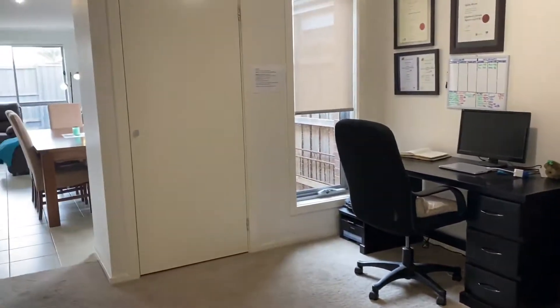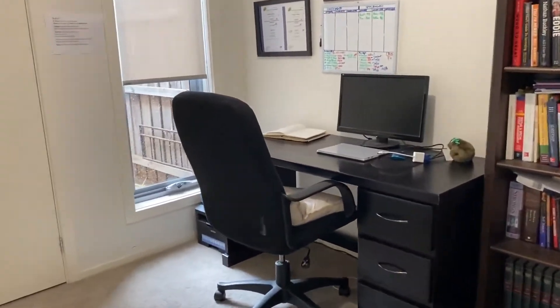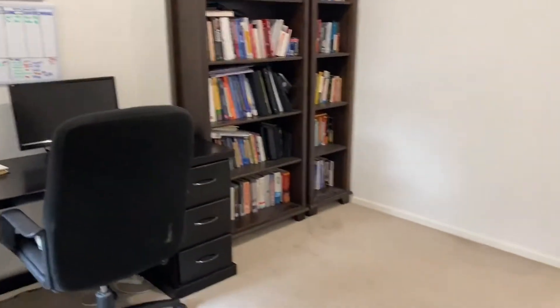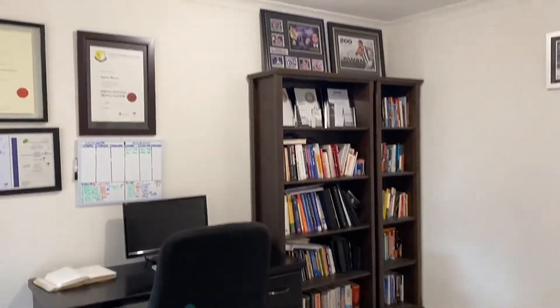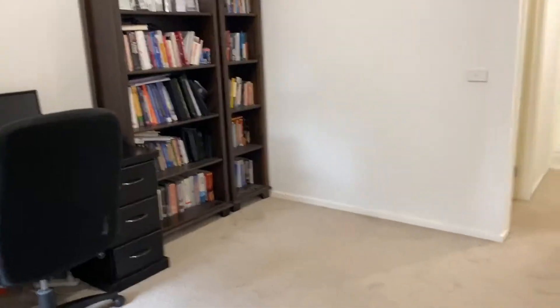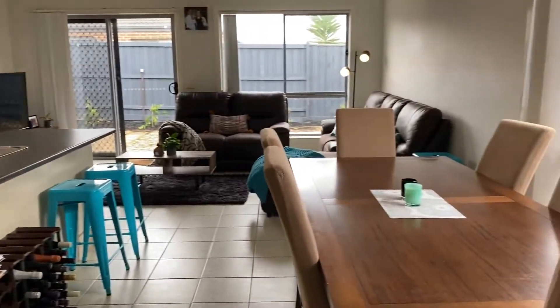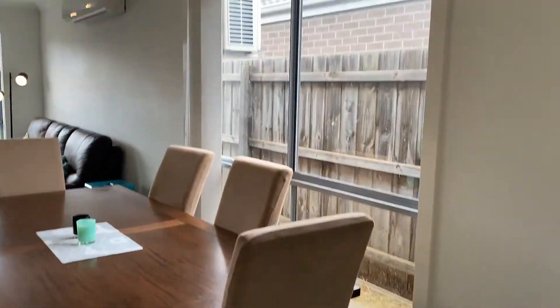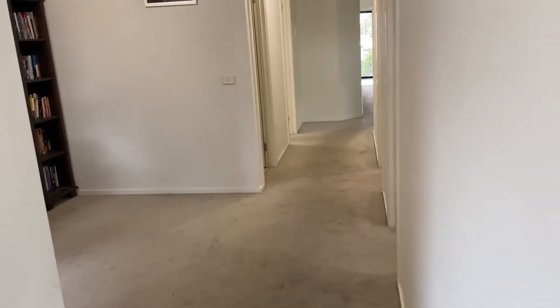This is the second living space — or the study, or the children's retreat area — whatever you want to use it for. It's a good size, so if you're working from home and need extra space for a study, you've got this area. Two living spaces, with this second one located at the back of the property.